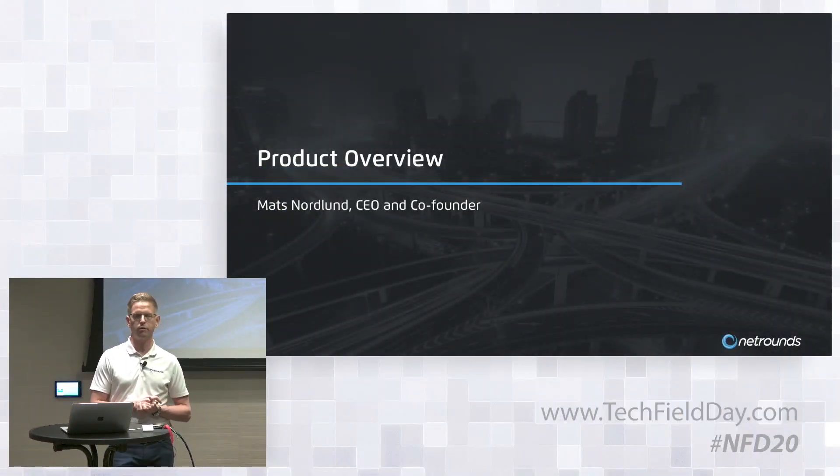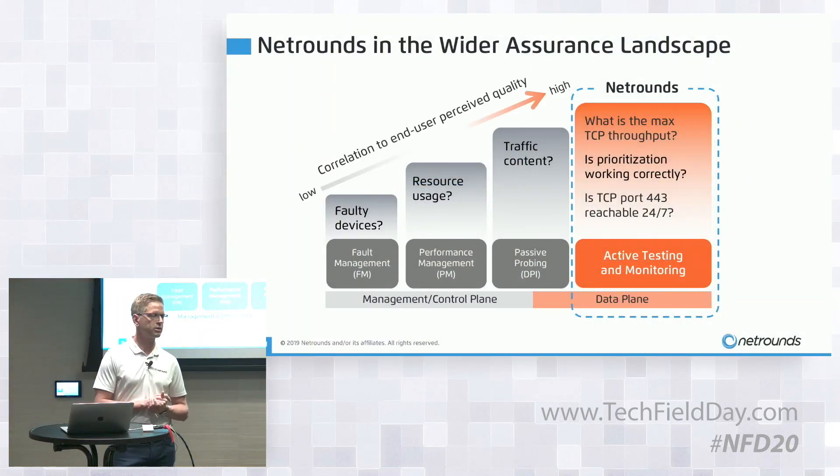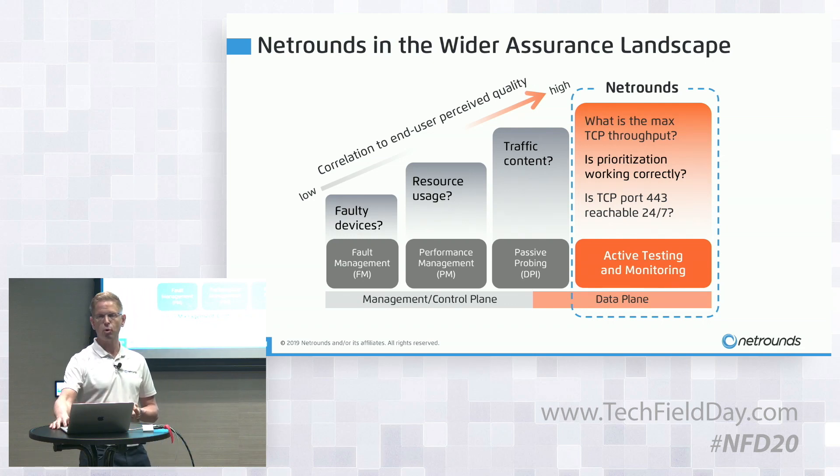NetRounds is positioned on the data plane in the assurance landscape, providing active testing and monitoring. We answer questions like: What is the maximum throughput? Are QoS policies implemented correctly? Are the schedulers working as expected? Can you reach specific TCP/UDP ports? This is different from classical assurance solutions designed for questions like which devices are faulty, which links are over-utilized, or what is the traffic mix. The further right you go toward the data plane, the closer you get to what matters to end users.